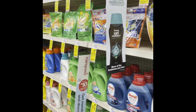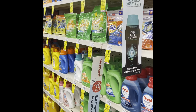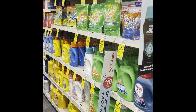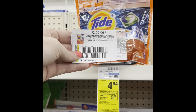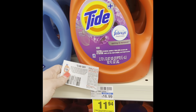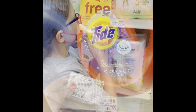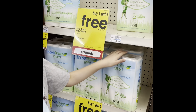We're at my favorite aisle in CVS — the laundry care aisle. We're going to be getting the spend twenty, get five dollars back in extra care bucks. Going to pick up a couple of these Tides with a two dollar off coupon. I'm also going to pick up one of these large Tides at eleven ninety-four using that three dollar off coupon. We're going to get one of these for free.